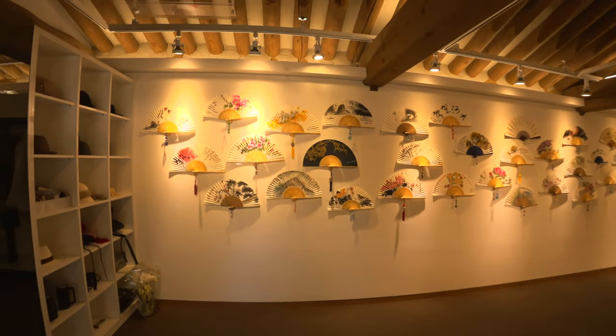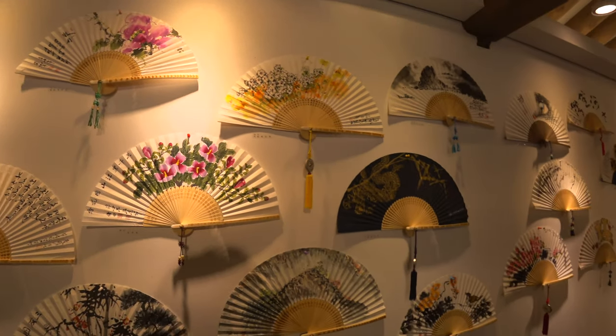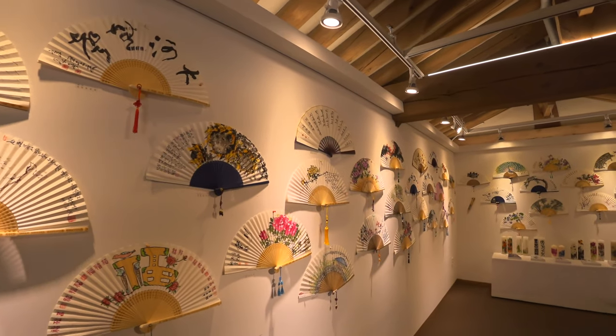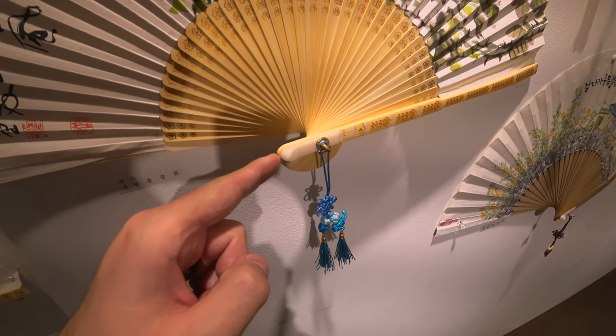Wow, I think these are the most beautiful bushes I have ever seen in Korea. This is stunning, and these are made with bamboo and aviary.